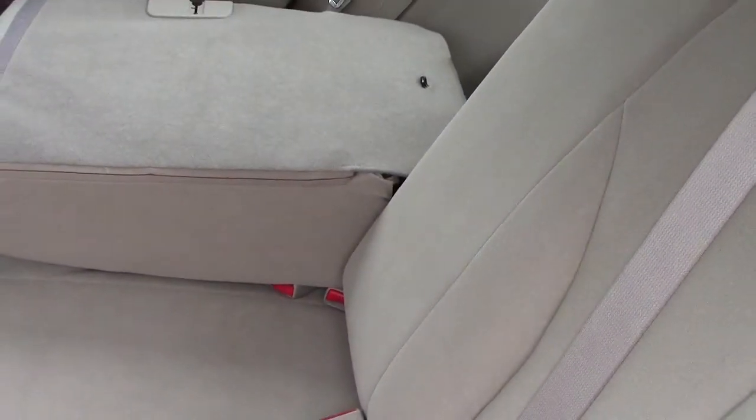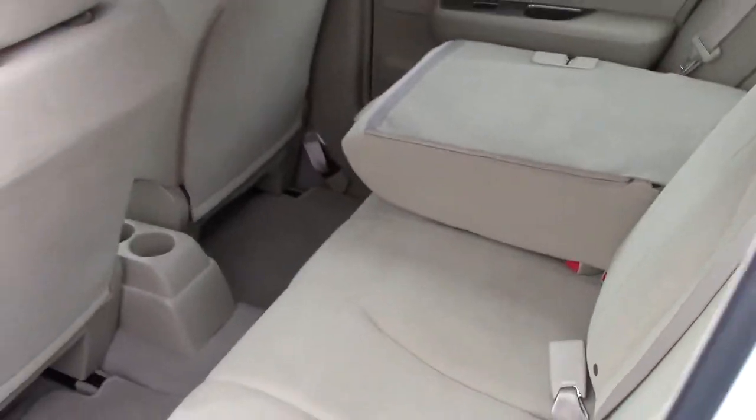Going into the back here, I folded one of the seats down on the far side so you can see there is cargo area towards the back. But you can fold these down for an even bigger cargo area if you need to, or just quick fold that up and you've got seating for three in the back as well.